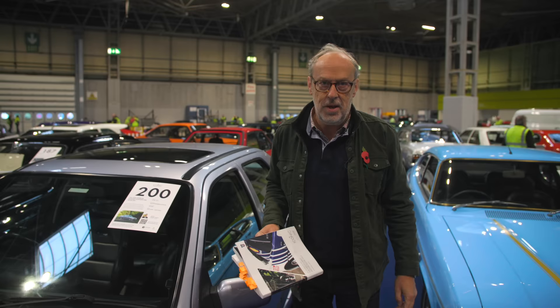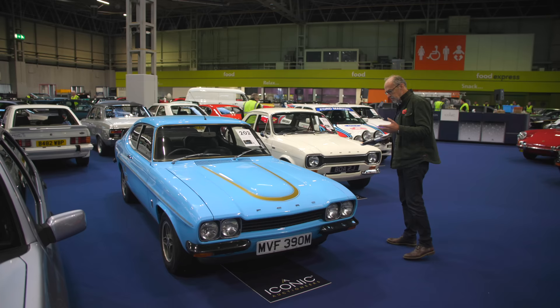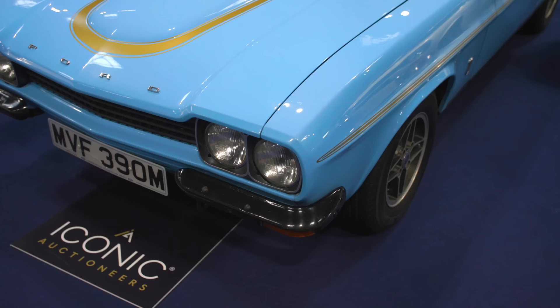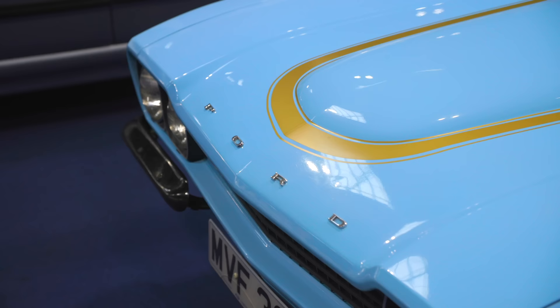Another super rare car — the Ford Capri RS 3.1, so 3,100cc. This was a homologation special so they could go racing; Cosworth did the modifications and they built a few road cars to qualify. This is quite a famous car, does lots of concours events, well known within the RS club circle. Huge great spoiler on the back, utterly pristine — apparently there's a Corgi model done off this car. Guided at £60,000 to £70,000.